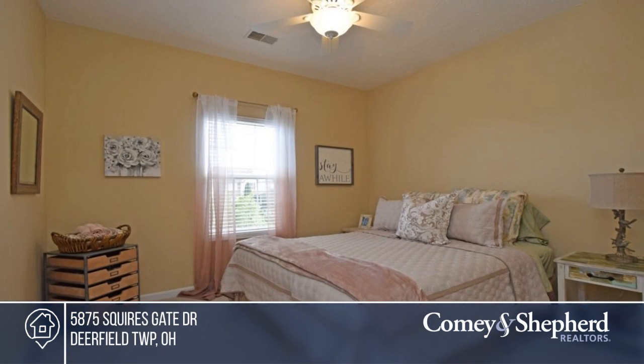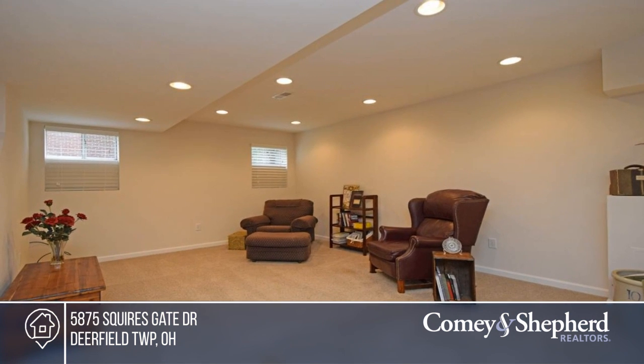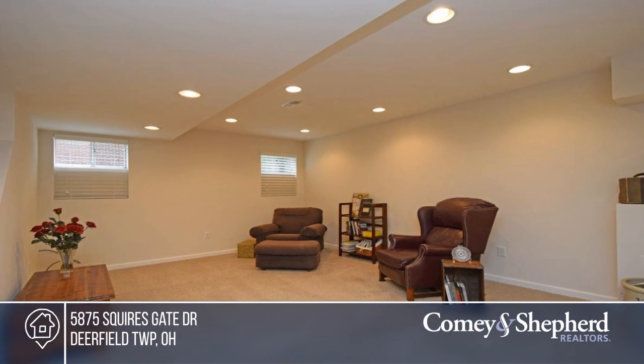This home is located near highways and shopping and is a short walk to Cattell Park. Jessica would love to show you around.